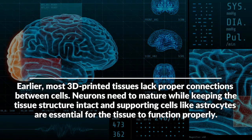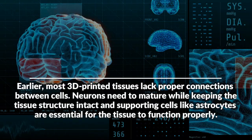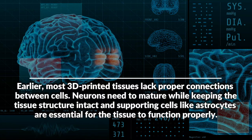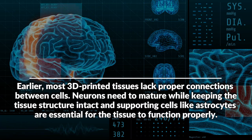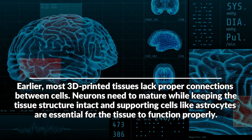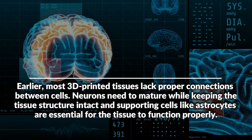Earlier, most 3D printed tissues lacked proper connections between cells. Neurons need to mature while keeping the tissue structure intact, and supporting cells like astrocytes are essential for the tissue to function properly.